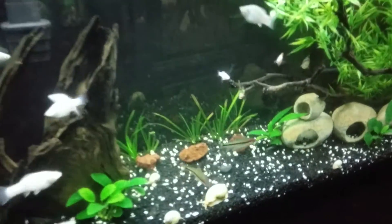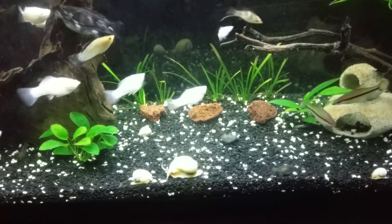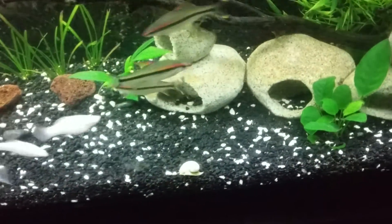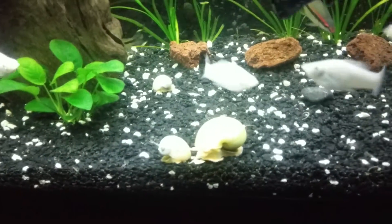Hey guys, it's me again. I just wanted to show you quickly — as soon as I put the camera up, of course the snails wanted to come out. So I wanted to show you how many I've got in here. There's one trucking along, two, three.